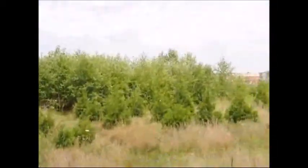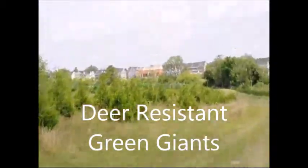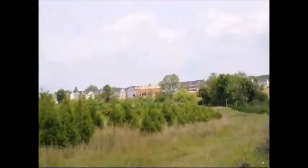These green arborvitaes you see right out here are green giant arborvitaes. That's a very fast-growing arborvitae — that one can grow upwards of three feet a year.